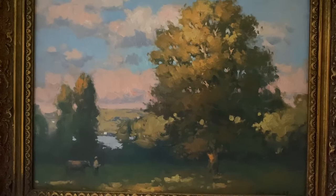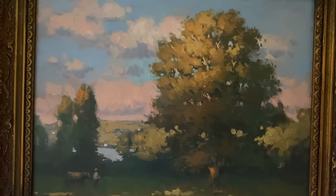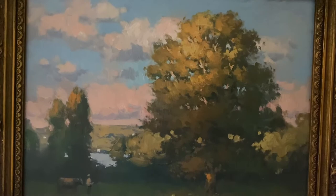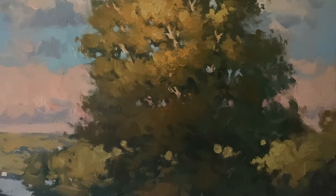This is not impressionist work — this could have been done in the 19th century. But for my money, it's a little gem. You've got to love that peachy, rosy, fleshy sky and the sun on the west side that hits those branches with such warmth. Look at the gradation of greens going from light to dark to super dark, and those cold greens down there.